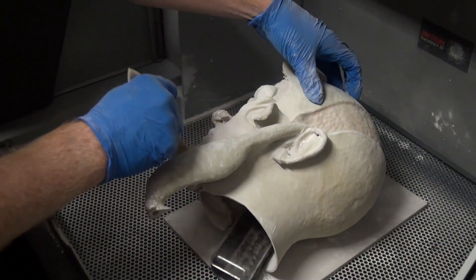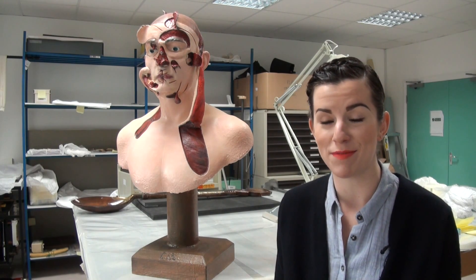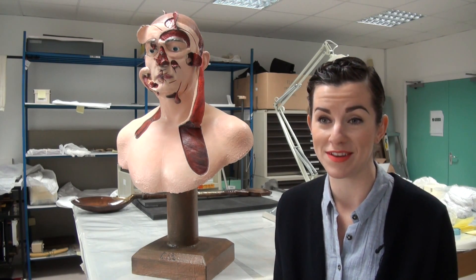This represents for us another step on our transformative journey, and we're really looking forward to seeing it on display when the museum opens in spring 2017.